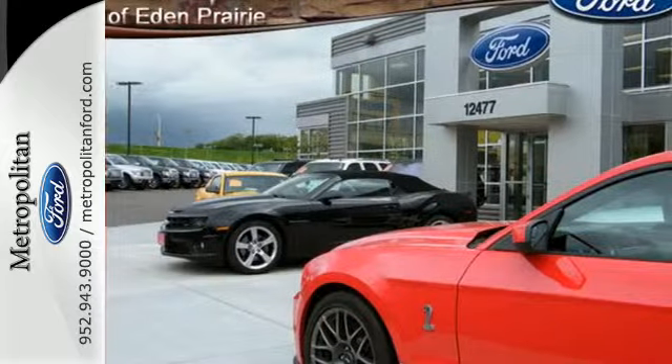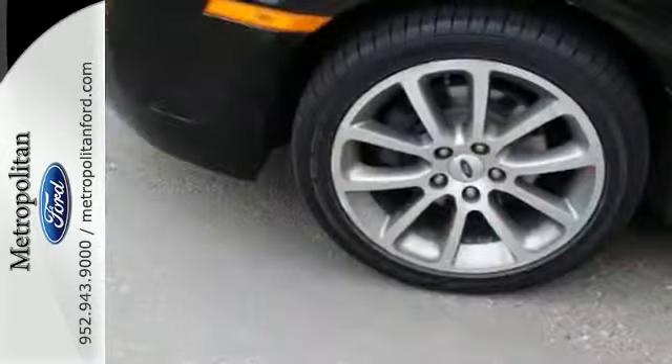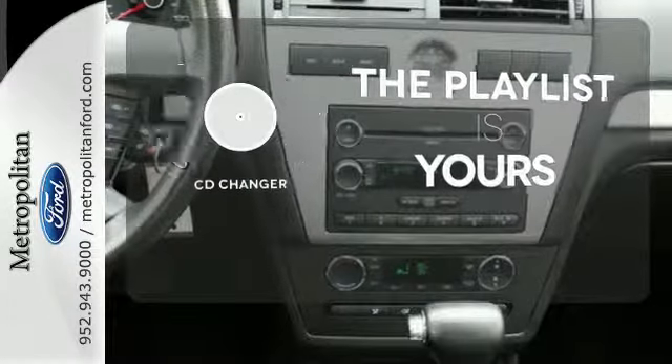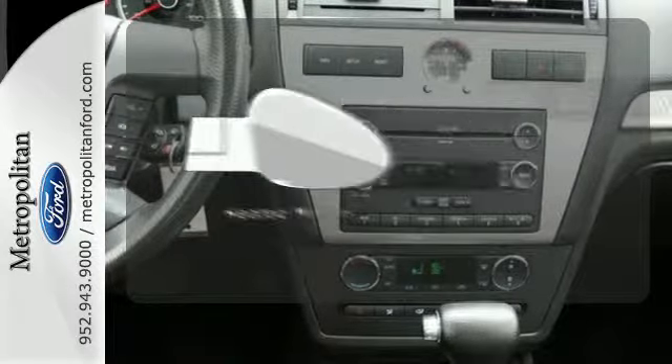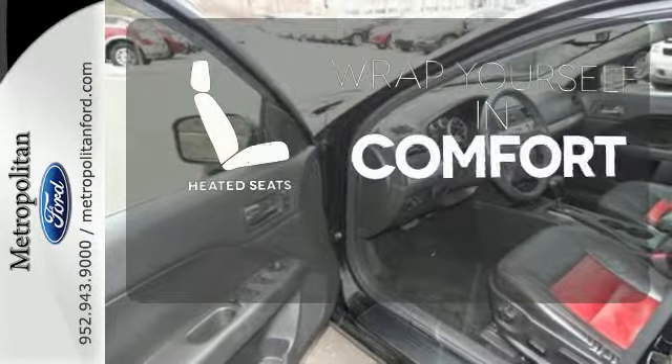It also features a multi-function remote, auxiliary audio input, CD player, and power windows, locks, and mirrors. Stop fumbling for the right album — you have a CD changer. Leave the scraper in the car thanks to the heated mirrors, and ward off the chills with the heated seats.